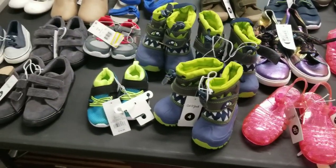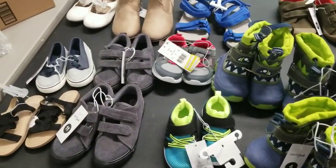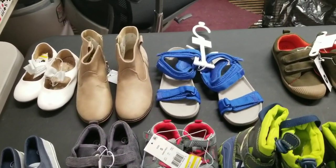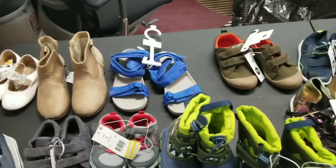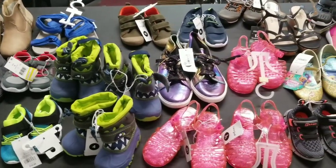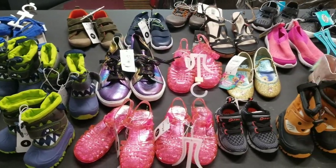If somebody wants to buy one of these, they should go to Poshmark and find them at my Poshmark store at Paul Hooks, or use the link in the description below. I may sell some of them on Hooked on Picking — we'll see.